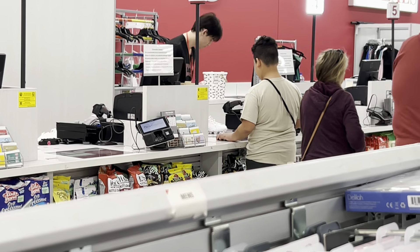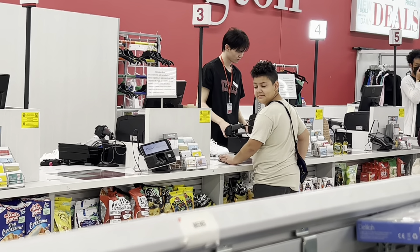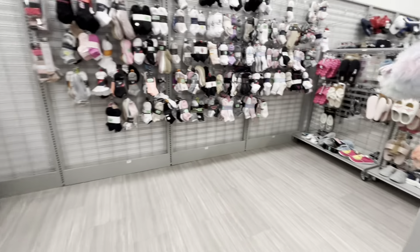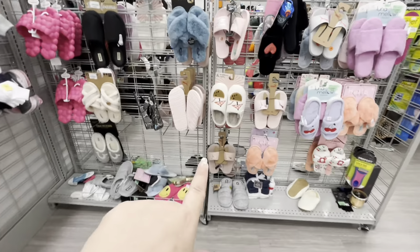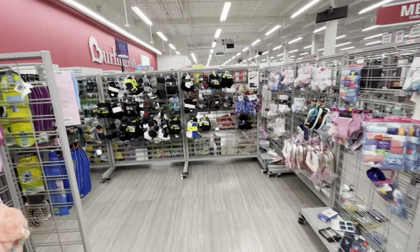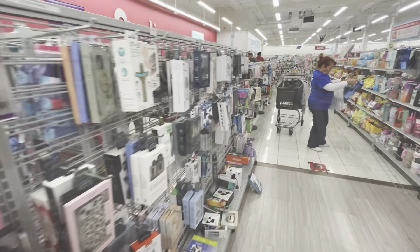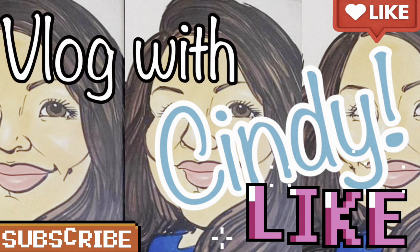My husband is already checking out and my son is paying for his own shoes — I got him his own debit card and he likes being an adult and paying by himself, so cute! At checkout they also have cute slippers — they have coconut ones now! Alright friends, I hope you enjoyed! Please hit the thumbs up button and subscribe — see you next time, bye!